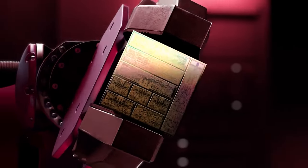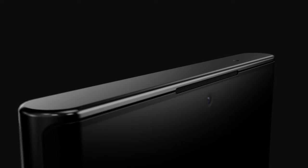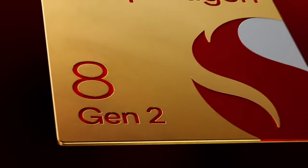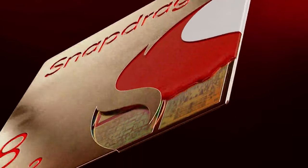Last month, during its Q4 earnings call, Qualcomm basically confirmed that the Galaxy S23 phones will use the Snapdragon 8 Gen 2 globally. All three upcoming phones — S23, S23 Plus, and S23 Ultra — have already passed through Geekbench exclusively with the Snapdragon 8 Gen 2.